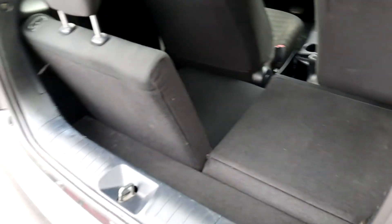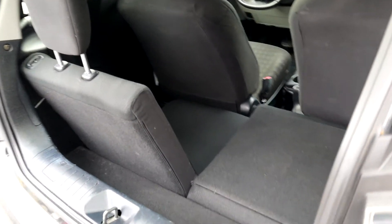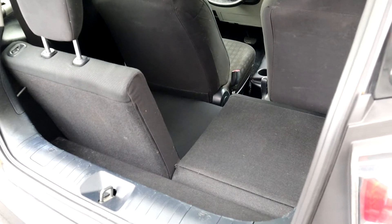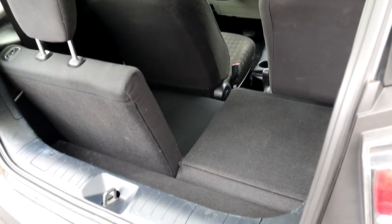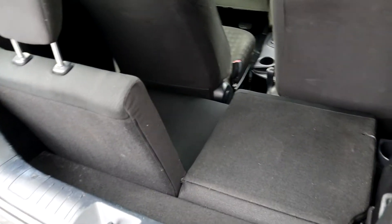And to be honest with you, if it were me driving this thing, that seat would be folded down all the time. Simply because you could put a third passenger back here if you had to, sitting sideways if you didn't like them and they had to go somewhere.